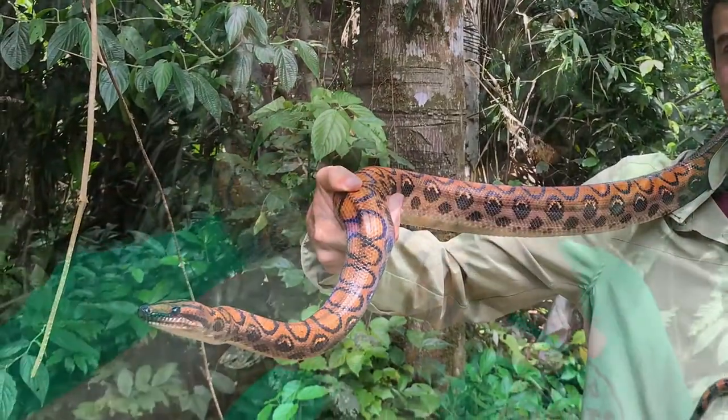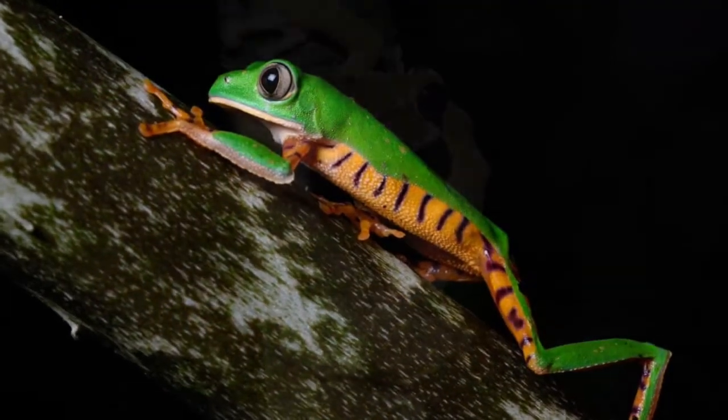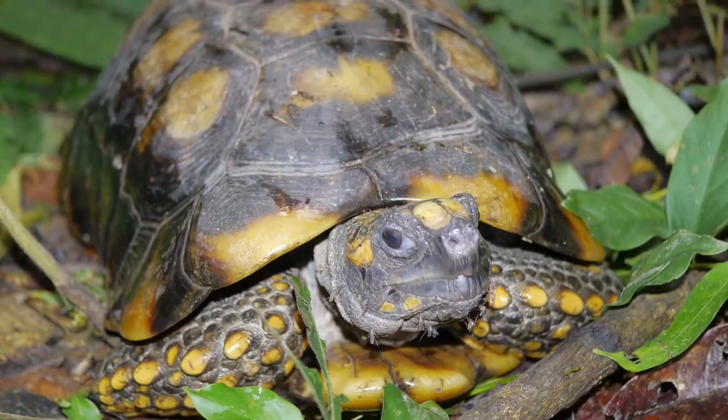Herpetological interns are given the chance to learn about and participate in a wide variety of research methodologies. Interning and volunteering with Fauna Forever also gives them the chance to interact with these amazing animals, creating memories that will last a lifetime.